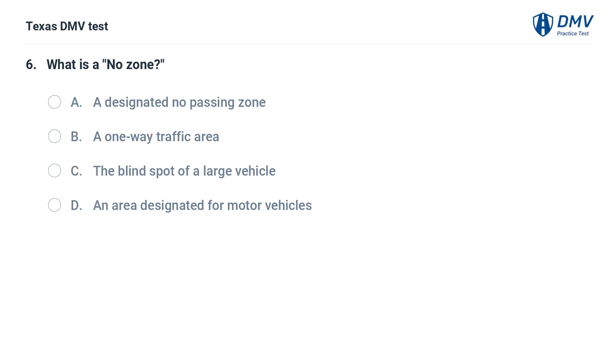What is a No zone? A. A designated no passing zone. B. A one-way traffic area. C. The blind spot of a large vehicle. D. An area designated for motor vehicles.